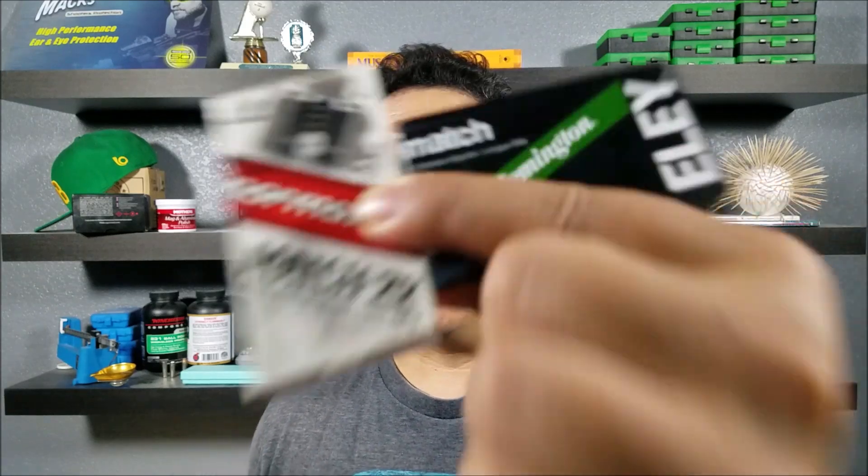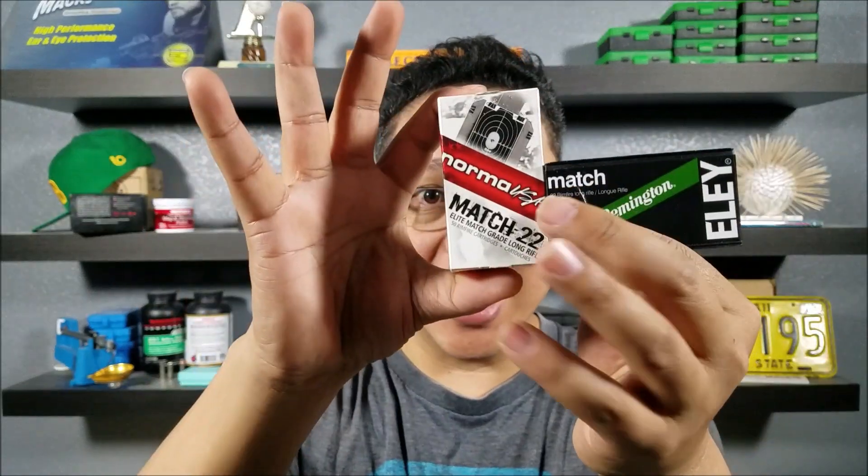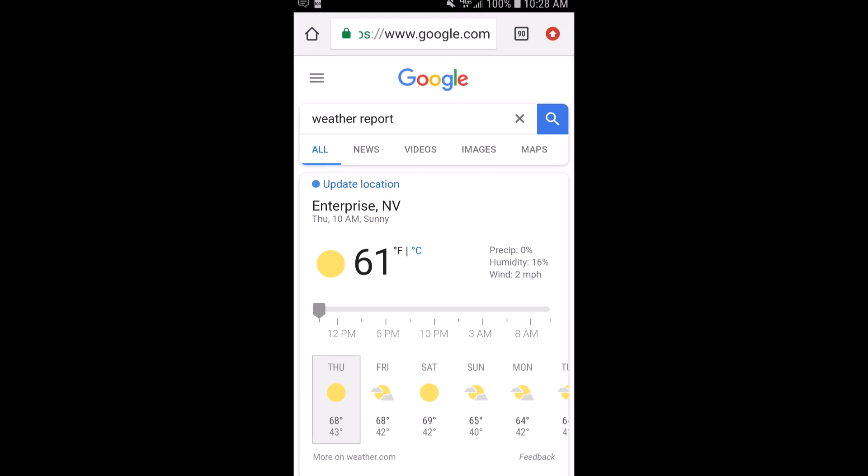For this video, we'll concentrate on 50-round boxes — generally more expensive than bulk ammo — that say things like match, club, target, or competition. Those are supposed to be better than bulk ammo. Part two will focus on bulk ammo to compare. Remember, a small spread in data doesn't guarantee reliability and accuracy in your specific firearm, but it's a good indicator — and a wildly inconsistent result will definitely tell you what to stay away from.